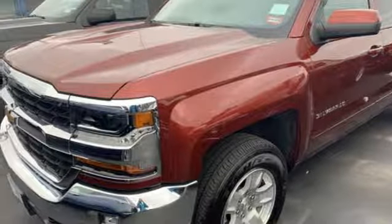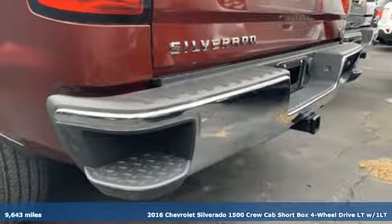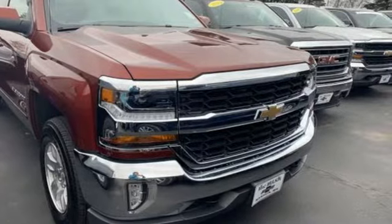Here's a 2016 Chevrolet Silverado 1500. From the striking looks to the proven powertrain technologies that are up to any task, this Silverado stands out from the rest.